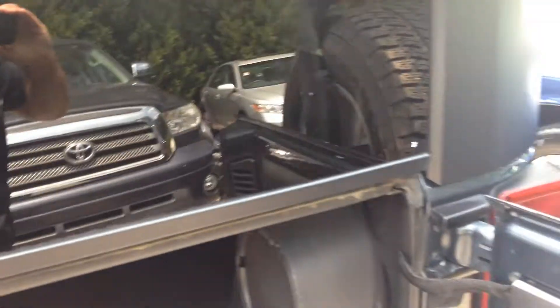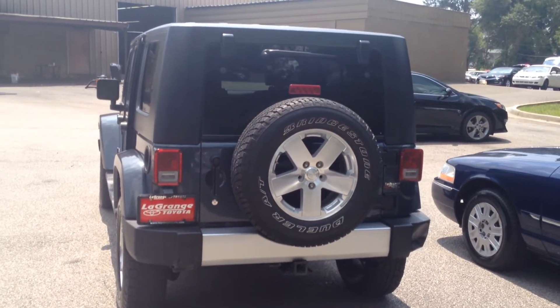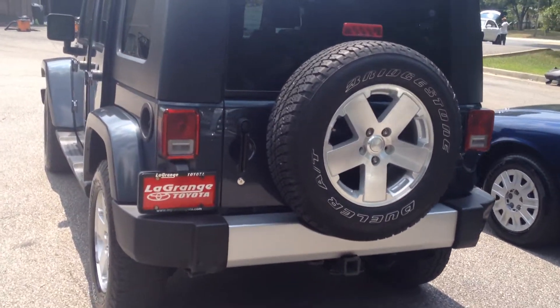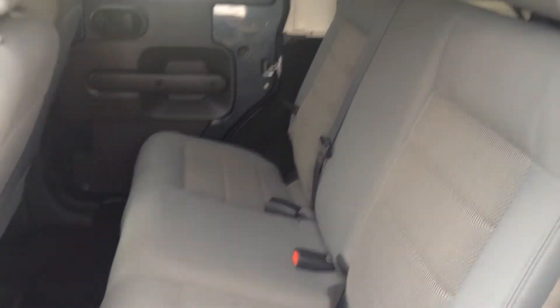I'm going to go ahead and close the glass pane in the rear gate here and show you the rear profile. By the way, the vehicle also has a clean auto history, so no accidents or nothing like that — very, very well-maintained. Full gray cloth interior with carpet mats as well.